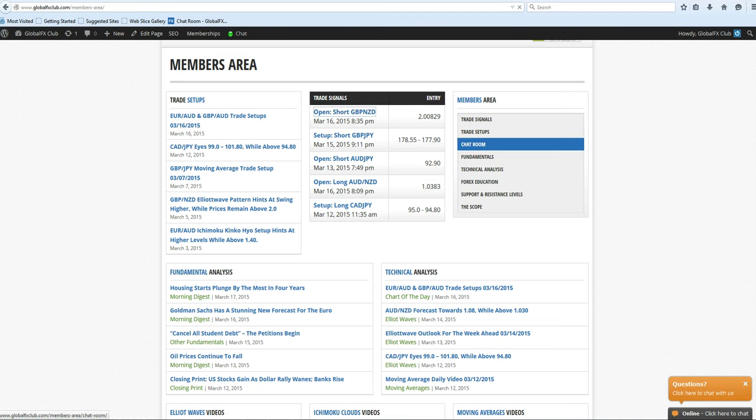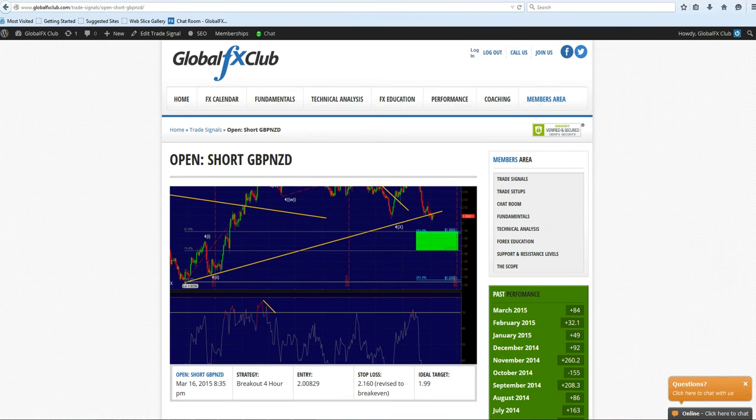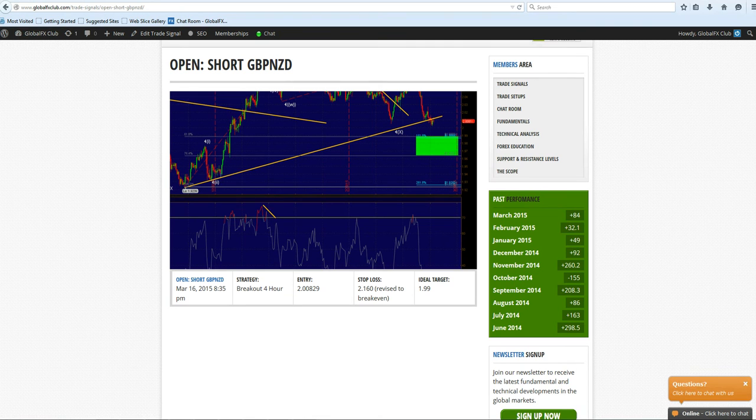One position is the short Pound/Kiwi. Stops are now at break-even. This was indeed setup X, and we will just now slightly move into this area. We entered at 2.0082. Stops were at 2.1600, but now revised to break-even. The ideal target is the 1.99 zone, which represents the 61.8% Fibonacci on the upswing as well as the 161.8% extension.